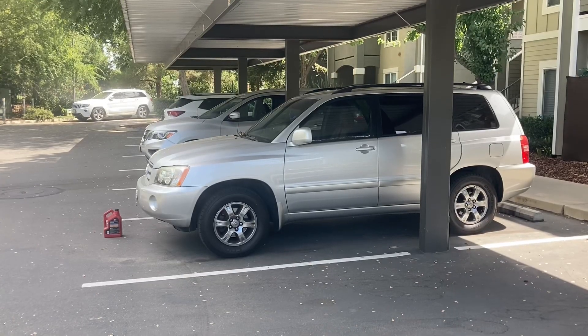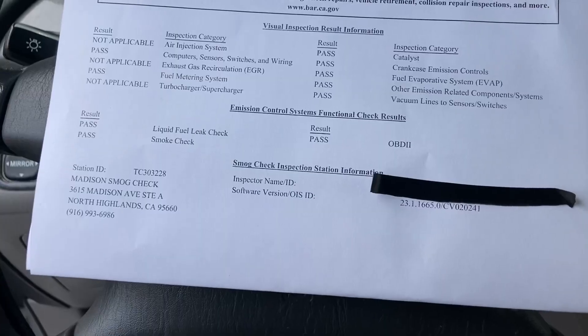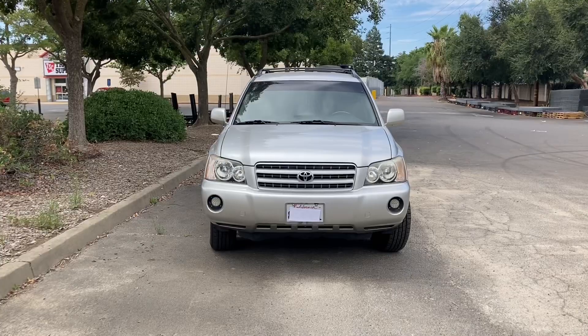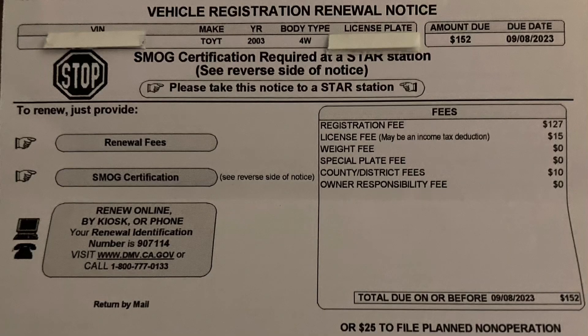Now let's go get it smogged so California will let me pay $152 for a stupid sticker. All I'm saying is there are some states where it's only 30 bucks. And it passed — that part I wasn't too worried about. How you take care of your car has a lot to do with whether or not you're going to pass. Now to go get this taken care of.